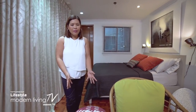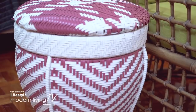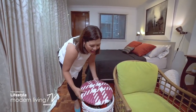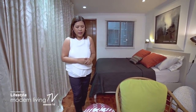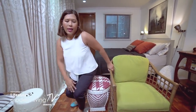I really like this piece because it serves as a side table and also as storage — you can put stuff inside. It can also be a coffee table in a tight space, and it's also a stool. You can really sit on it; it's sturdy enough. This was designed by my friend Ito Kish, and it was actually named after me — it's called the Santa Maria stool.